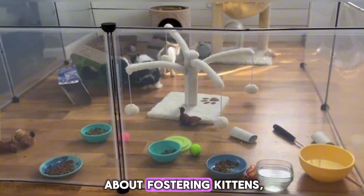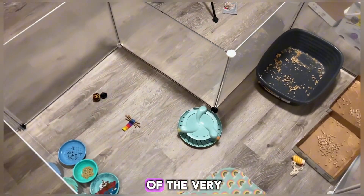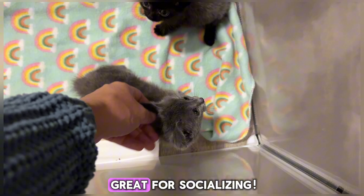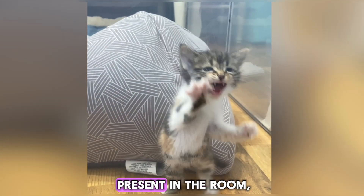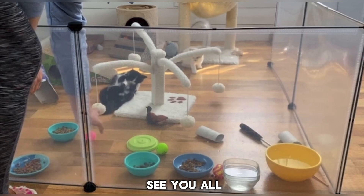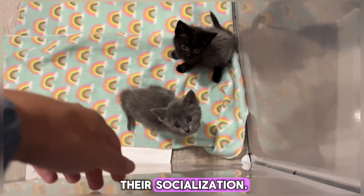If you've ever talked to me about fostering kittens, you've definitely heard me bring up these panels because they are one of the very number one things I tell people. These are great for socializing — just having people present in the room with these clear panels allows the kittens to see you while they're in there and get used to you, which is huge for their socialization.